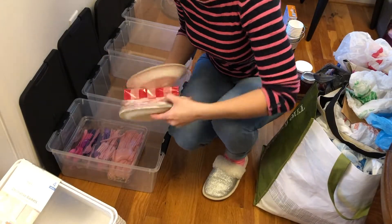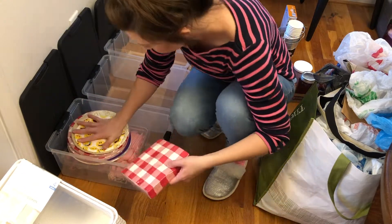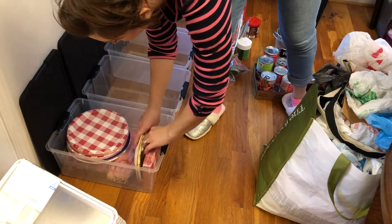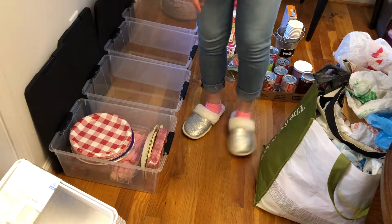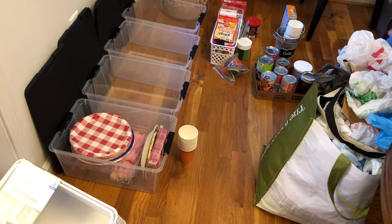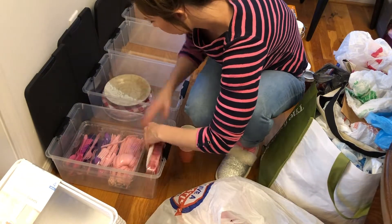I decided to go ahead and use about two of the bins to put leftover party supplies in. I always tend to keep the leftover paper plates and napkins just to utilize later on, maybe for future events. And then I did end up using another bin to put baking stuff in.